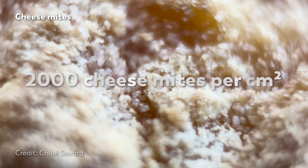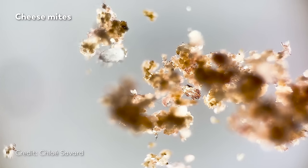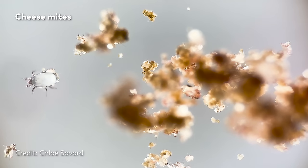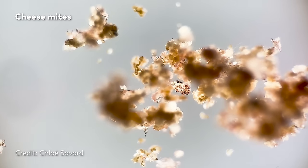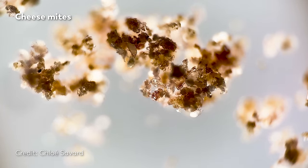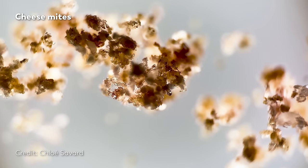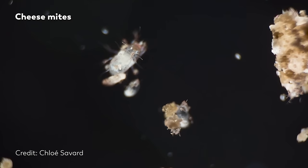It's estimated that there are around 2,000 mites in each square centimeter of the rind. Mimolette cheese is also made with the help of mites, though the species and processes are a little different. The mites of mimolette eat the crust of the cheese and leave behind tiny holes that help the cheese breathe. The mite also excretes compounds that impact the ripening of the cheese, which is another not-so-pleasant image.